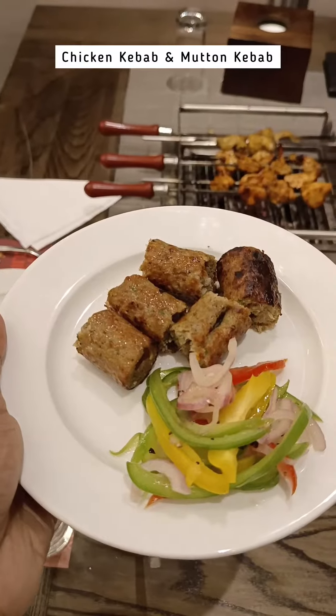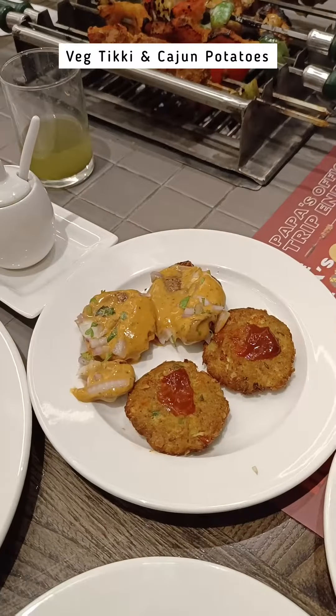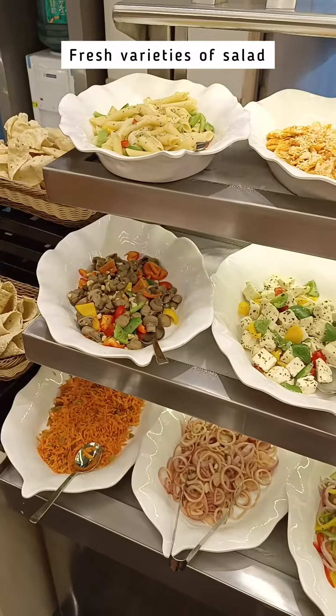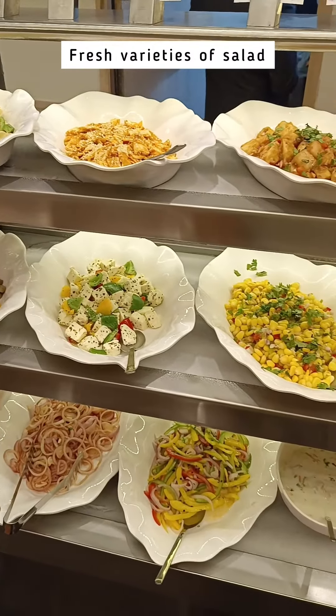Hop on to some more kebabs, tikkis, cajun potatoes and the chicken tangri, which will definitely leave you wanting for more. They also have an array of fresh and flavorful salad options.